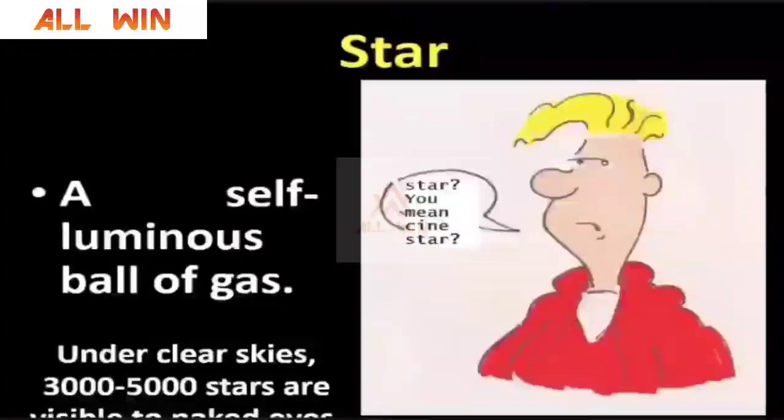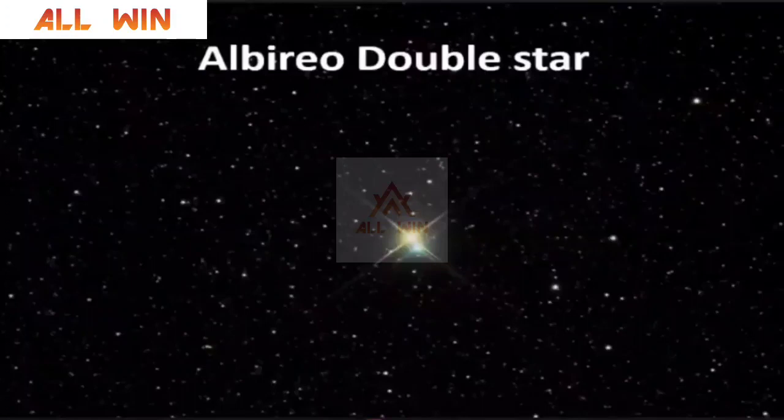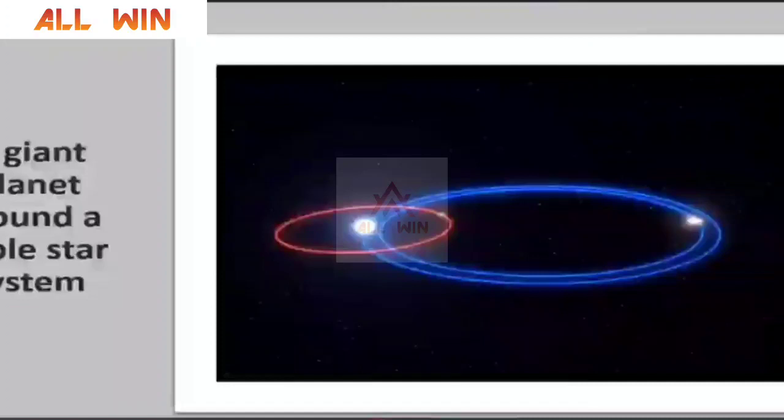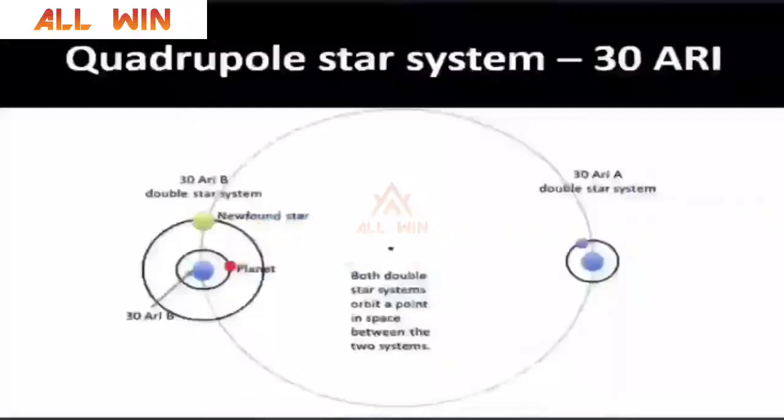A star is a self-luminous ball of gas — they emit light on their own. We have double star systems like the Albireo double star system. We have triple star systems, like what you are seeing in this picture — a neutron star and two white dwarfs having a common center of gravity. So you are seeing a giant planet around a triple star system. Having one star is itself a very big challenge, like our Sun. You also have quadruple star systems and so on.